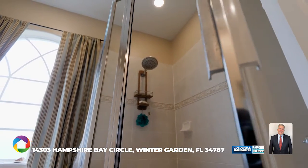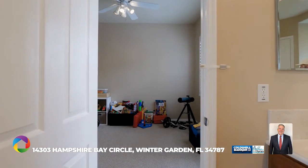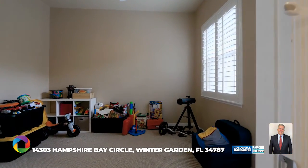There's also a separate flex room just off the master bathroom with exterior door access to the front yard, perfect for a home gym, office, or just additional storage space.